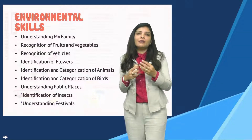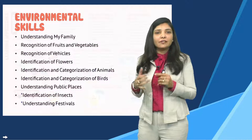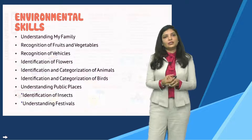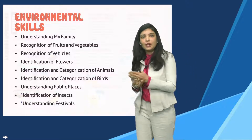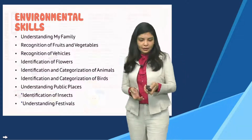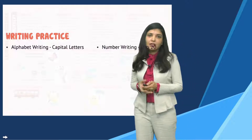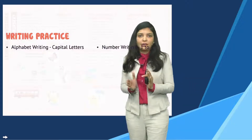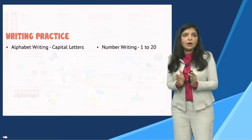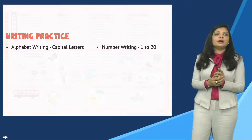After literacy comes numeracy. Numeracy means mathematics. Calculation is very important when numbers are introduced. The introduction covers the number of numbers through rote and rational counting, so the child can define numbers as a unit and value. Like when I say, 'What is the number in my hand?' — for example, one thing is one thing. In my hand there are two pencils.